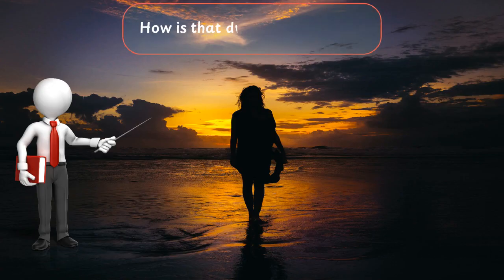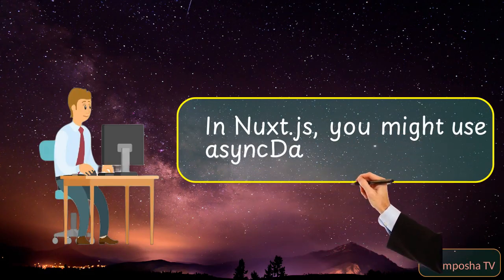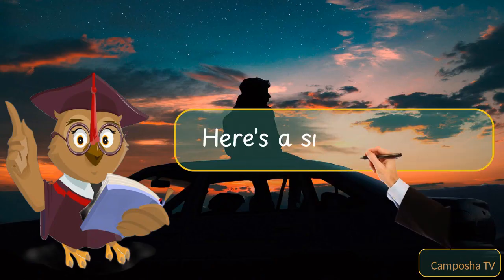How is that different in Nuxt.js? In Nuxt.js, you might use asyncData or fetch. Here's a similar example.